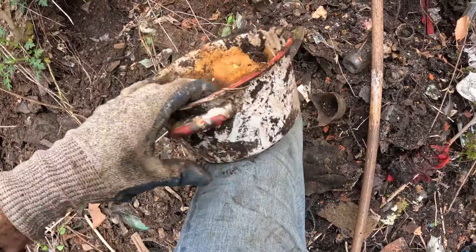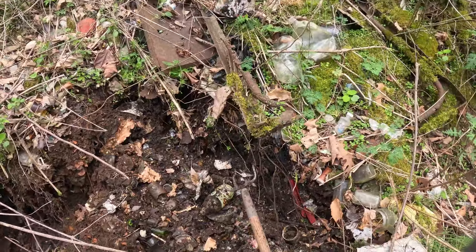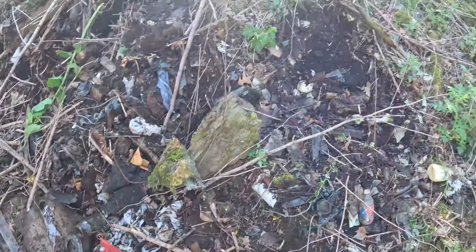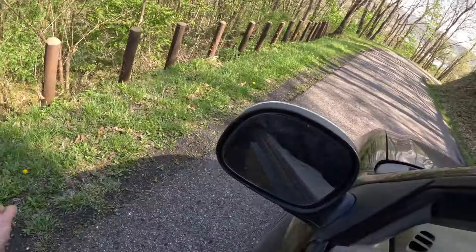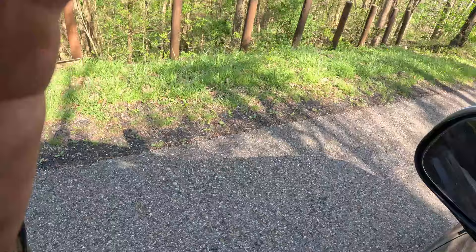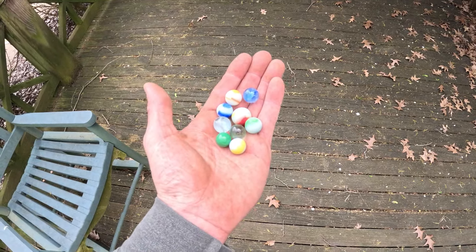Look at this red and white enamelware pot — it's solid and it's all good, it can be cleaned up. That's worth taking — at least ten dollars cleaned up. I'm getting out of here. There could be anything here, there's older trash here too somewhere — I'll find it. Here's all the marbles I found — nine up there, and some of these white ones fluoresce. I'll show you next.